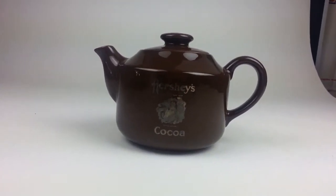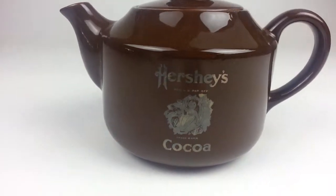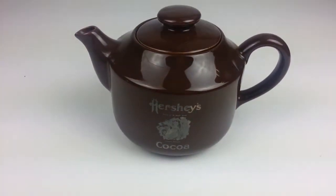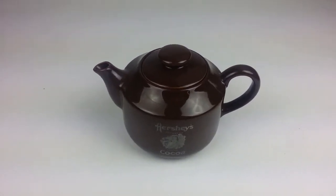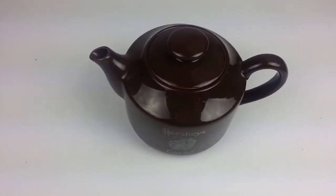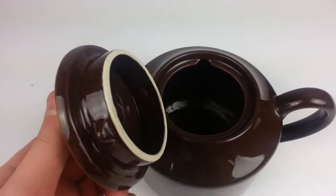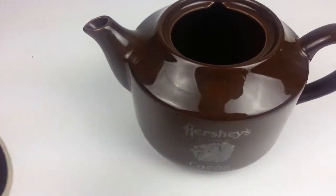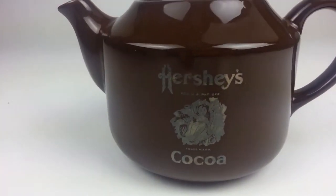Wheating up your day with this nice little cocoa teapot, or cocoa pot, whatever you want to call it. It's a nice little vintage piece. It stands 6¼ inches tall, and as you can see on the front of it, it has the Hershey's name on it. It does say Hershey's Cocoa.